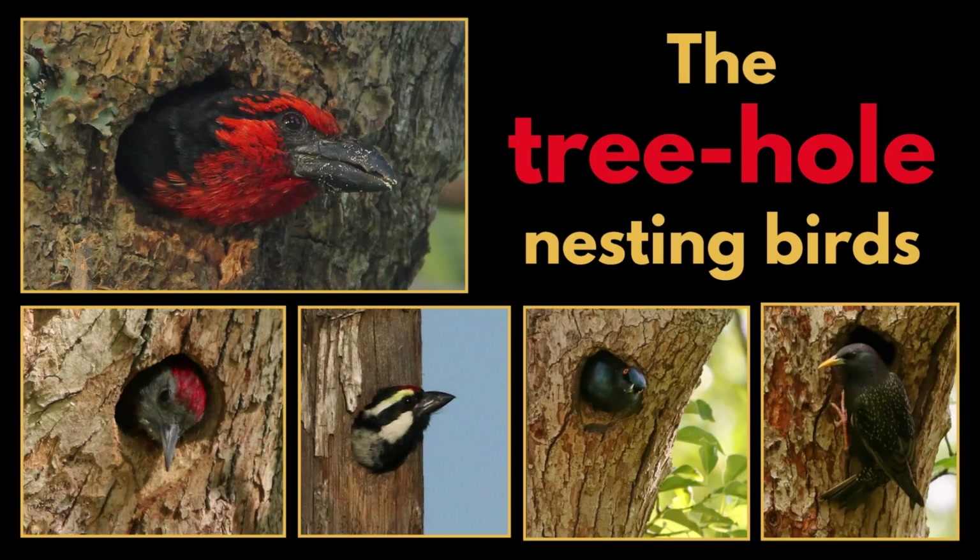Let's learn about the tree hole nesting birds. First, the primary nesters — the birds that excavate these holes and do all the hard work themselves.